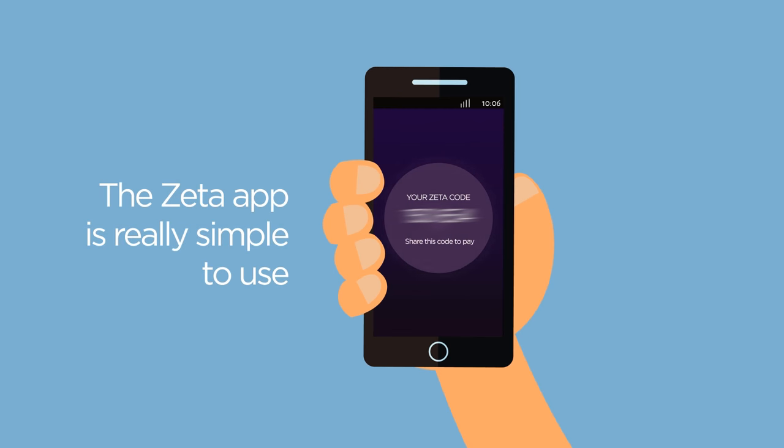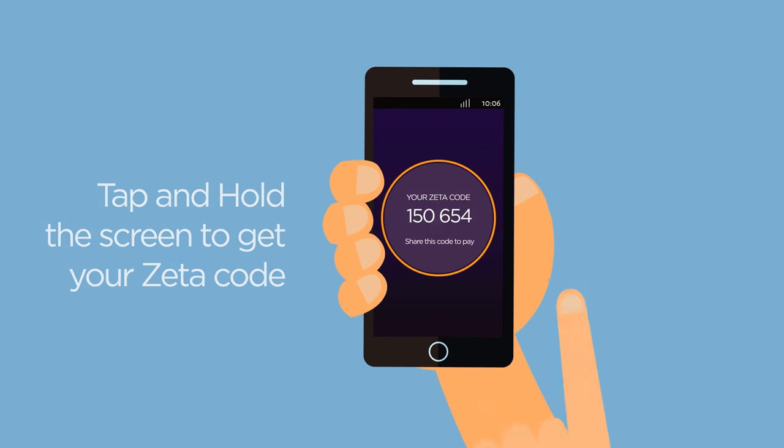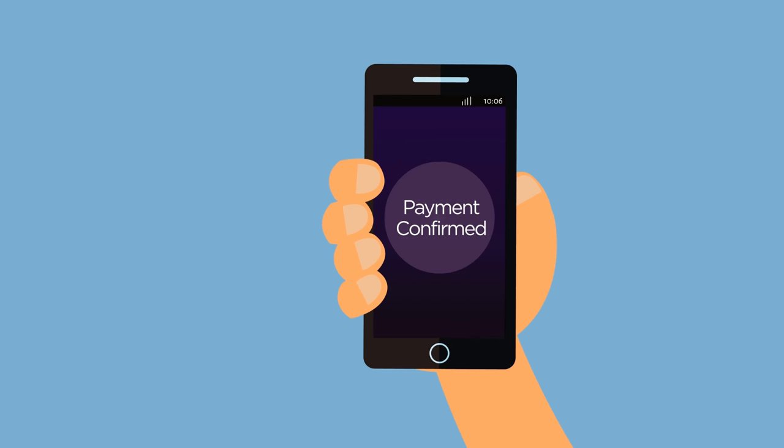The Zeta app is really simple to use. Tap and hold the screen to get your Zeta code. Share this code with the merchant. And you're done! You'll receive a payment confirmation immediately.